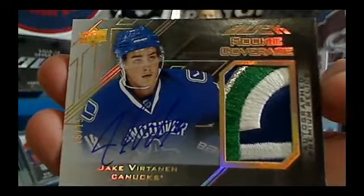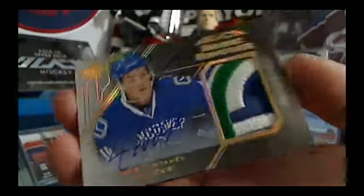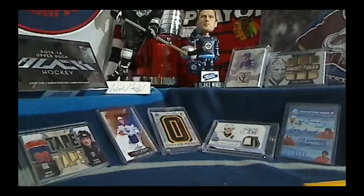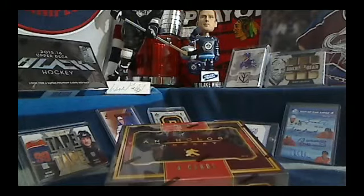Sure enough, Brian is asking in the chat if you want to make a trade. So Ekki, if you want, I will get you in contact with Brian and we'll make something happen. Now it's on to the Anthology box.